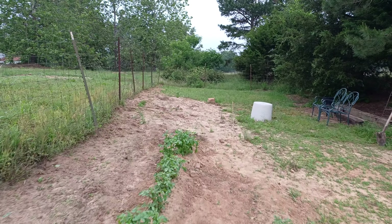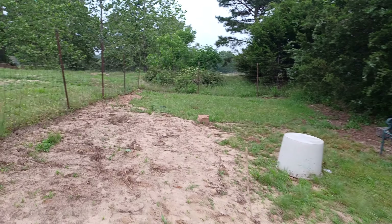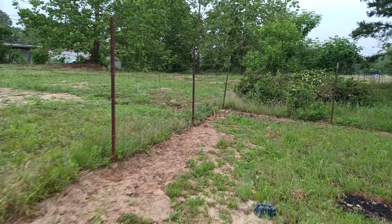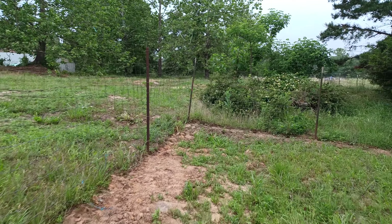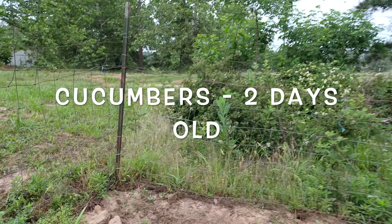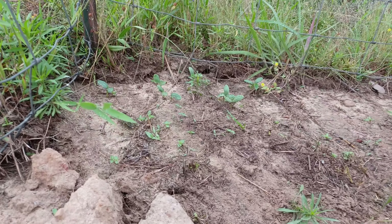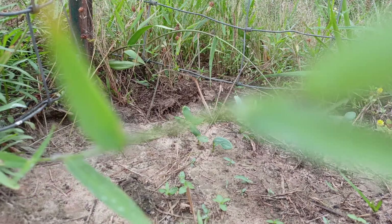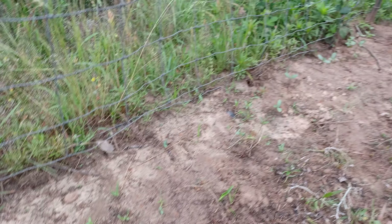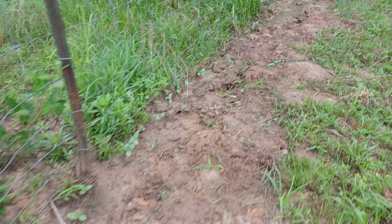Here you can see some turnips in there. And of course these potatoes — walking down the potato row, I planted some greens, I hope they make it. These are mustard greens right here by the turnip greens.